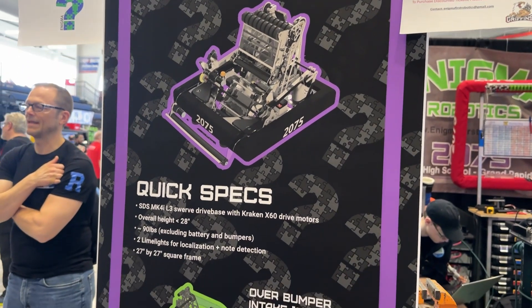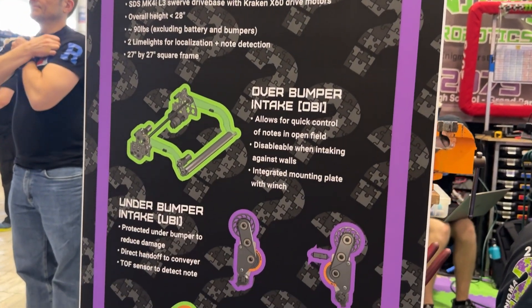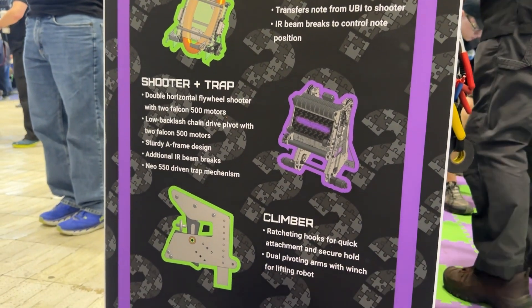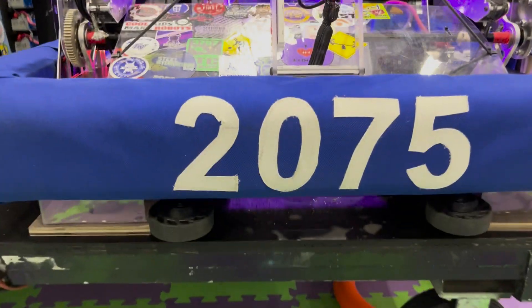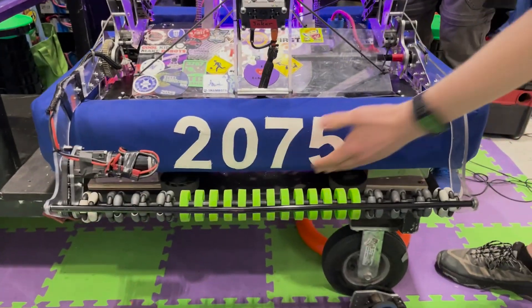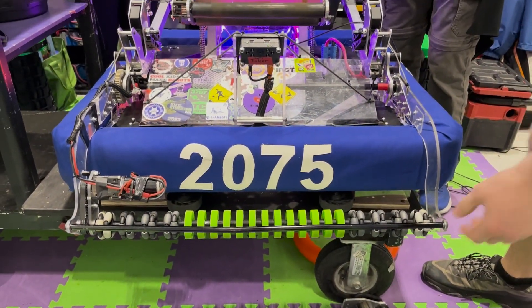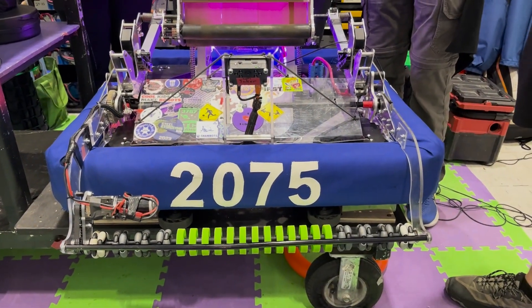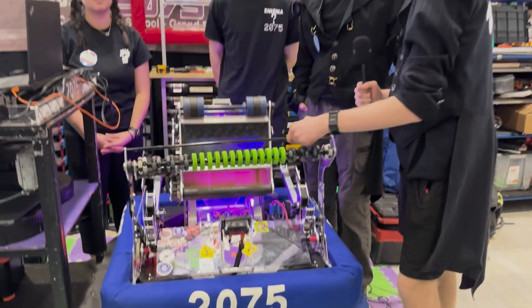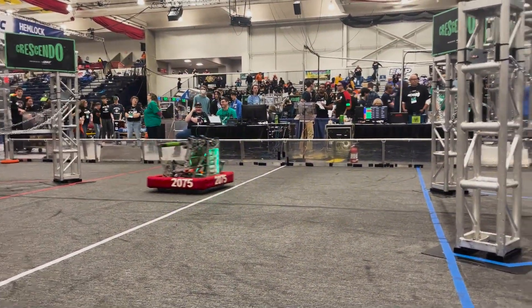All right Quinn, why don't you get us started? Give us a little bit of the note path — how does your intake work on your robot? So the first part that the note goes through is this under-bumper intake here. The under-bumper intake works sort of independently from the top part, so we have two pieces of it. This intake can work if we're up against a wall or in an open field to get quick control of the note. We also have an over-the-bumper intake that we can deploy.